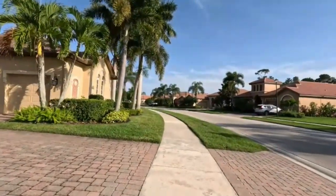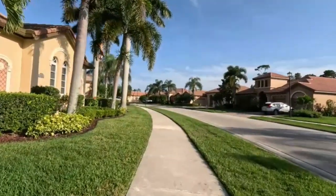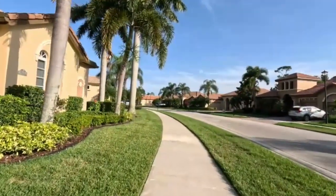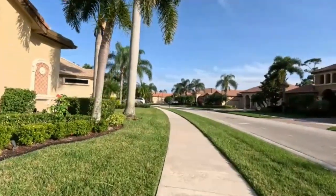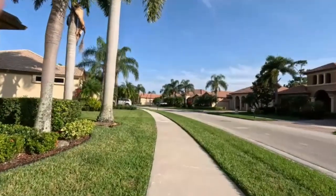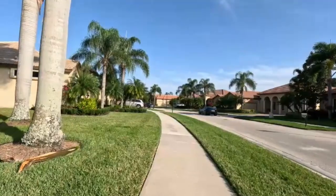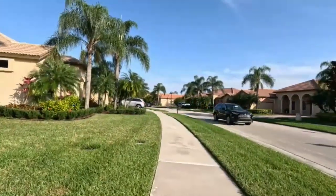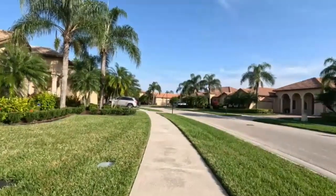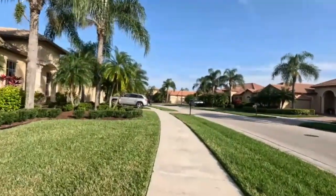This is a property called The Vineyards, which consists of approximately 200 houses. It was built by a builder who's built a lot of homes in Port St. Lucie. We bought one of his houses years ago in Tradition — they were smaller houses in those days. These houses are good size and they seem to be built better than the ones in Tradition.